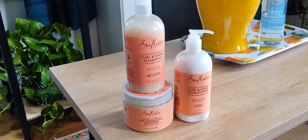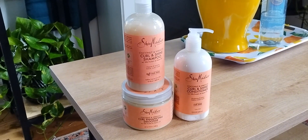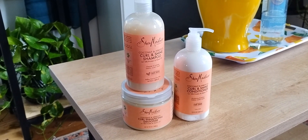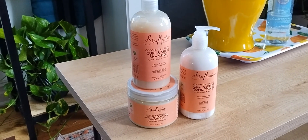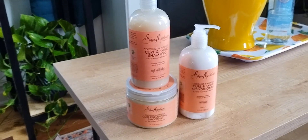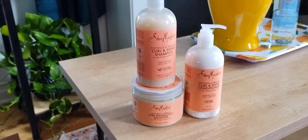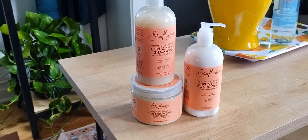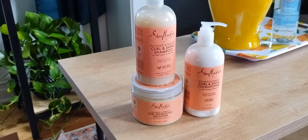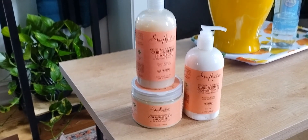I am a natural hair girly, so I do like the Shea Moisture Coconut and Hibiscus line. I did pick up the Curl and Shine Shampoo, the Curl Enhancing Smoothie, and the Curl and Shine Conditioner. These normally go for anywhere from $12.99 to $14.99. I got each of these for either $7.99 or $8.99 on Prime Day. I feel like I should have doubled up and got two of each, but we saved a little money.